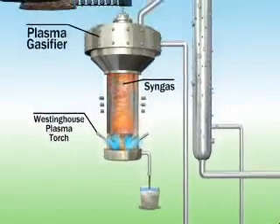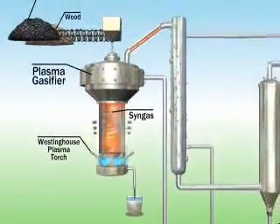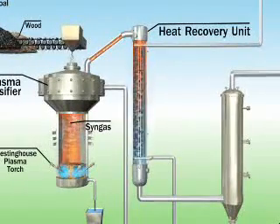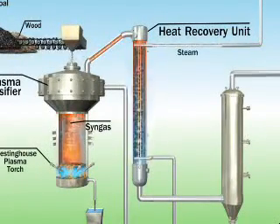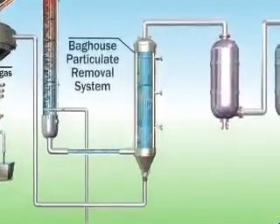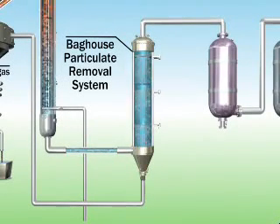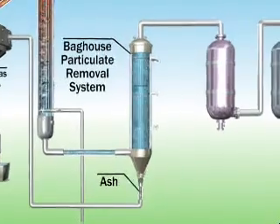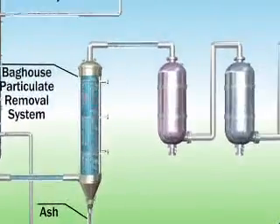The newly created syngas exits through the top of the plasma gasifier and enters a heat recovery unit, where the excess heat is recaptured to create steam, which can be used later in the syngas cleaning process. The cooled syngas then moves to the bag house, a particulate removal system, which separates particulate matter such as ash from the syngas. Any ash is removed while the syngas continues through the cleaning process.